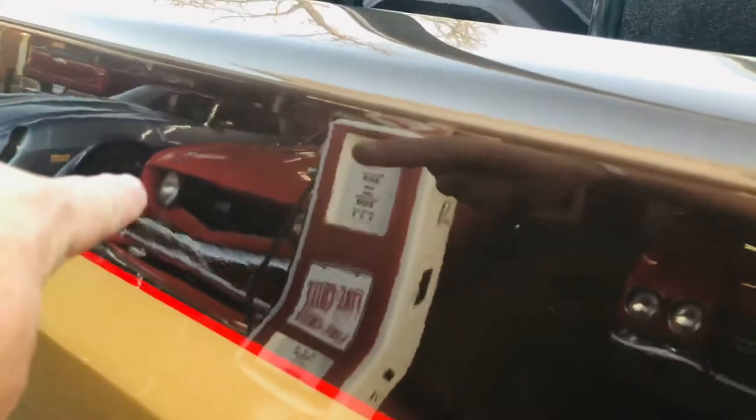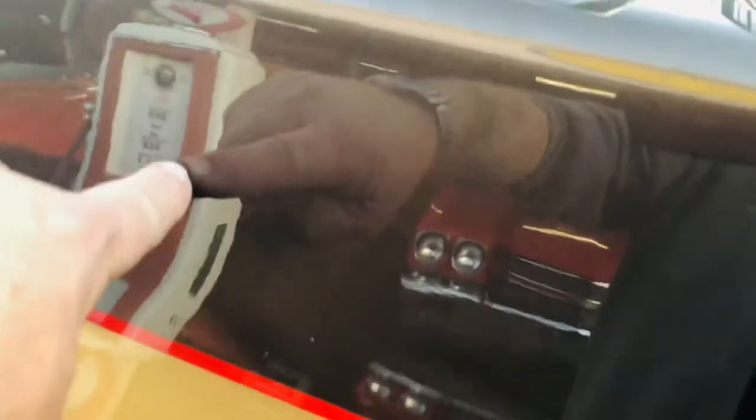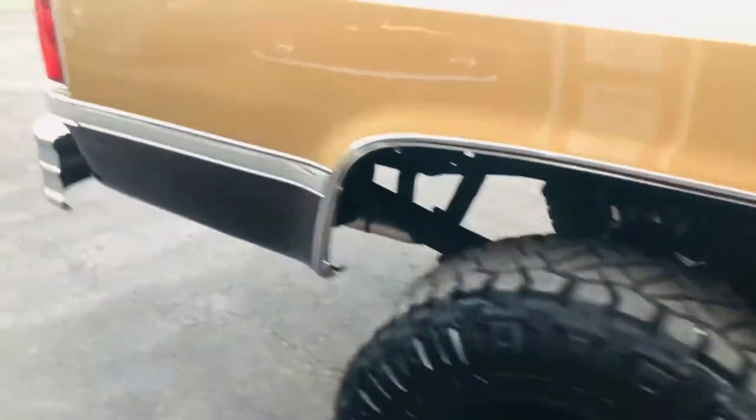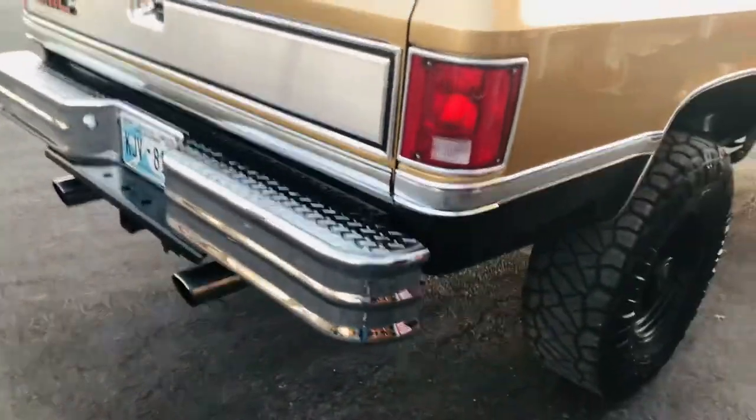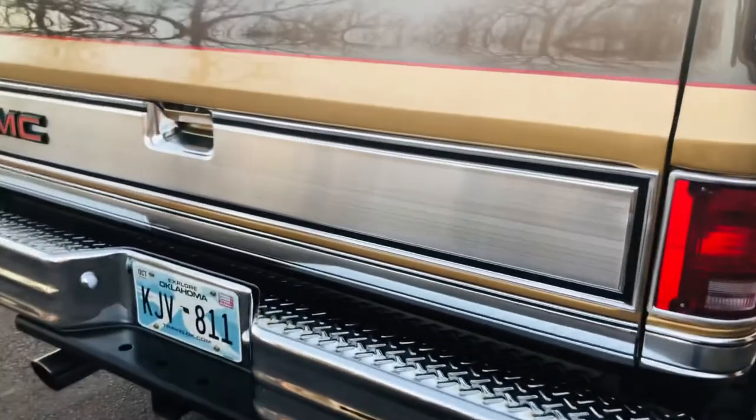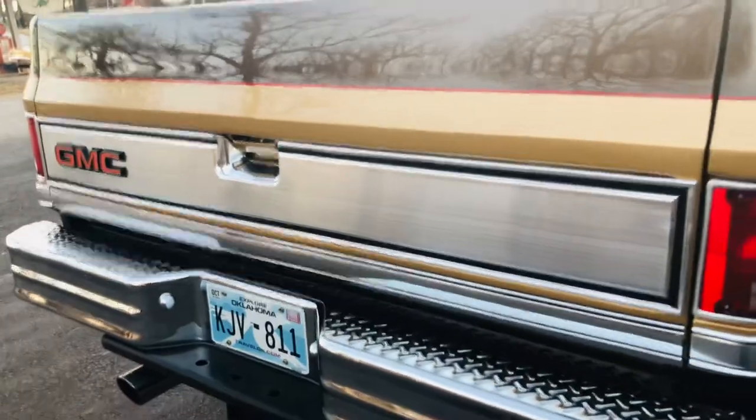Look at the shine on this thing — you can actually see the grille of a '69 Camaro and the grille of a '70 Chevelle convertible reflected in it. All of the reflections. American racing wheels. Brand new front and rear bumpers, NOS out of the box. Stainless steel bed for a GMC.